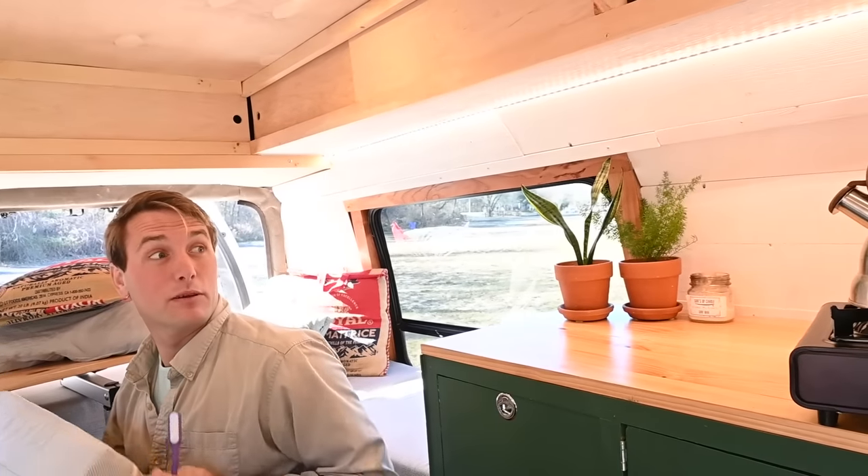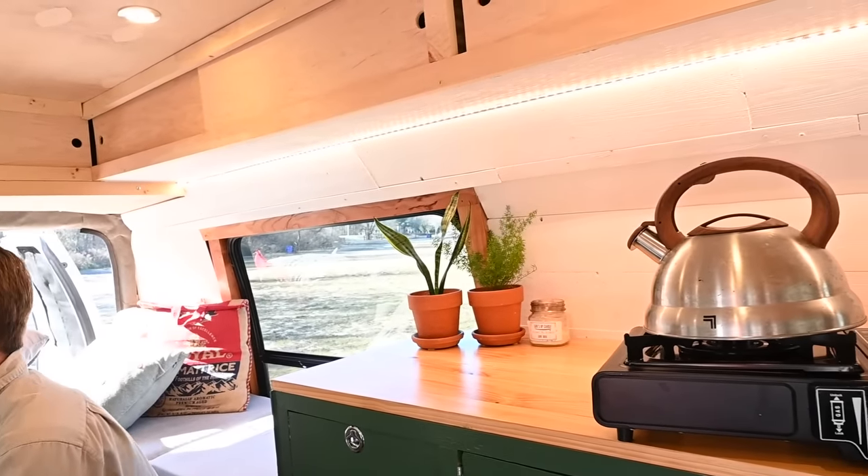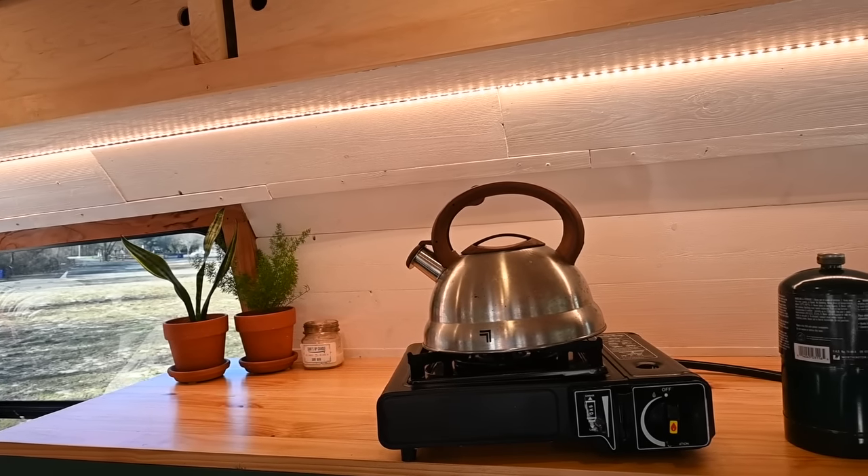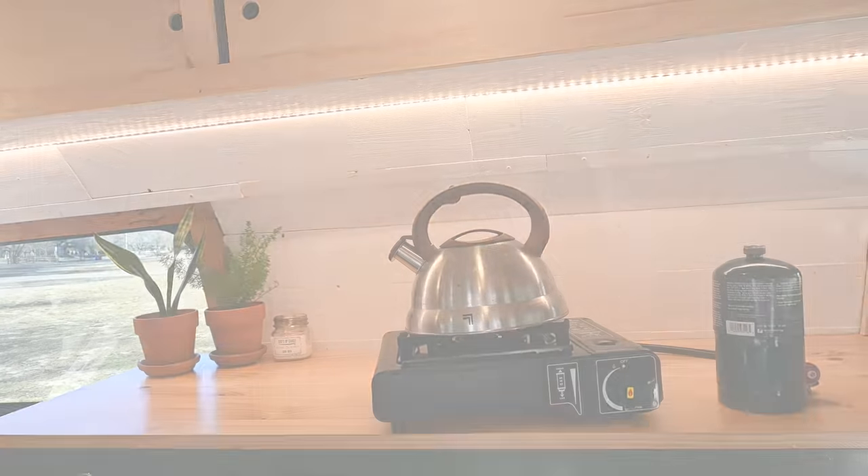We blocked out the kitchen area because we realized we wanted to be better insulated. Since we didn't need all those windows, we blocked them out, insulated the walls, and put up shiplap walling.